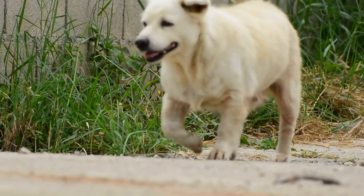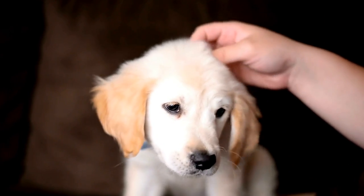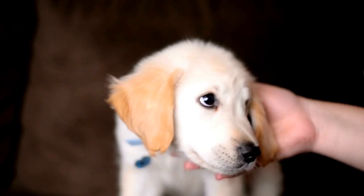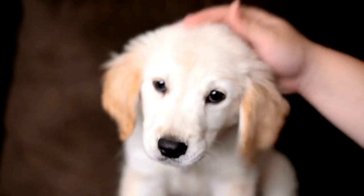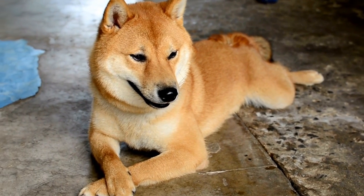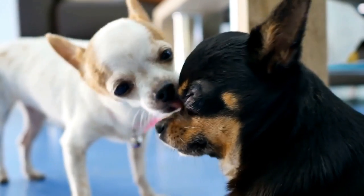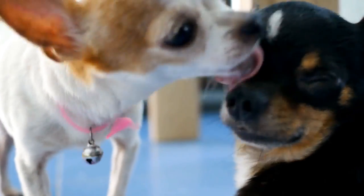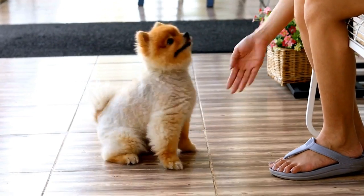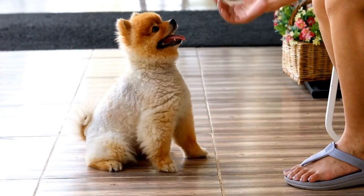Three: Practice basic commands. Basic obedience commands such as sit, stay, and lie down are crucial for ensuring calm and cooperative behavior during radiation therapy. Consistently practice these commands in various environments to reinforce their understanding. Incorporate distractions during training sessions to simulate the environment of the treatment room. This way, your dog will be better prepared to follow instructions even in a potentially stressful situation.